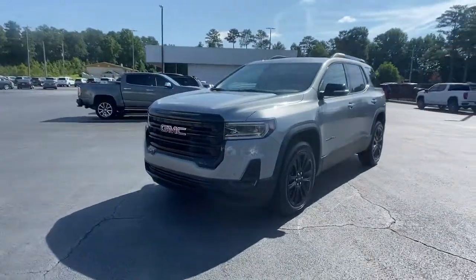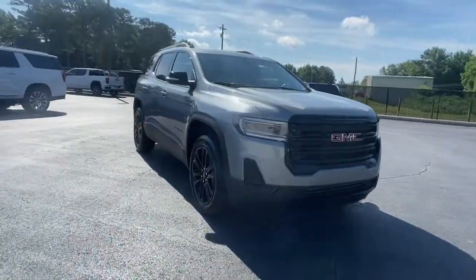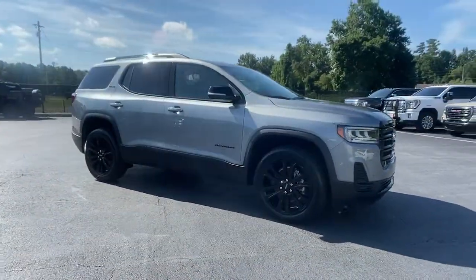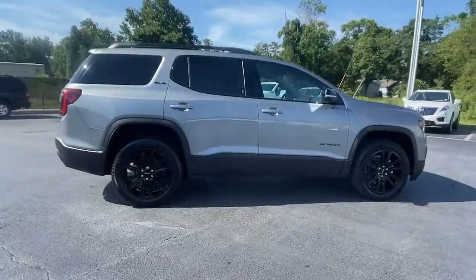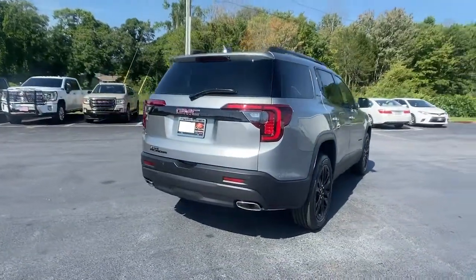You will be amazed by this 2023 GMC Acadia. Prepare to take your driving pleasure to new heights and enjoy the best of modern efficiency and style. You'll love the advanced safety features, quiet cabin, and responsive handling this vehicle has to offer.